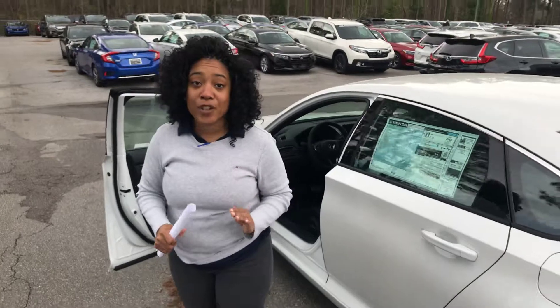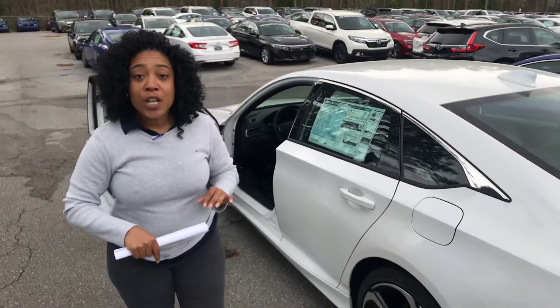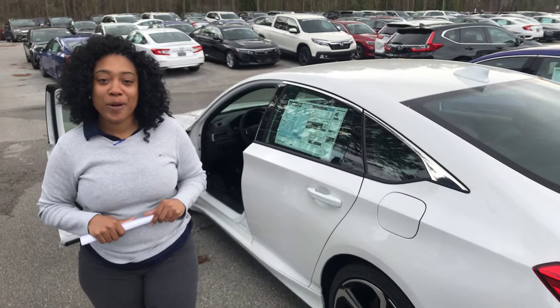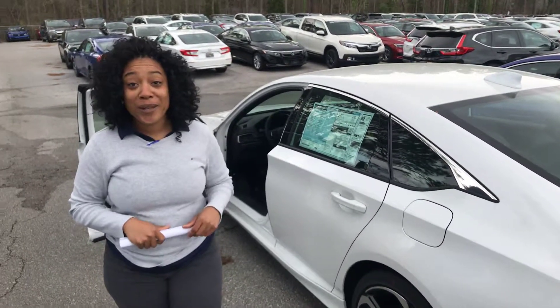Now Mark, I can go over the features all day long, but I cannot drive this car for you. So call me right now — 205-519-1710. That's Mary Elizabeth at Cameron Honda, where I guarantee you're going to love the way you're treated.